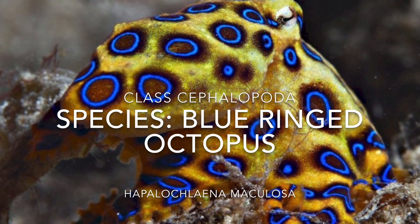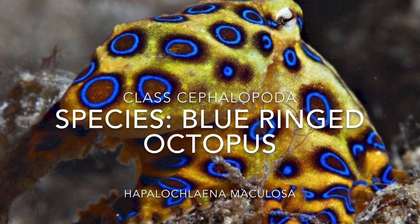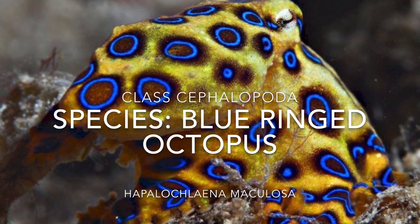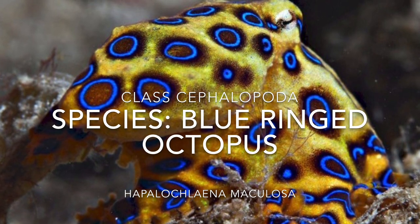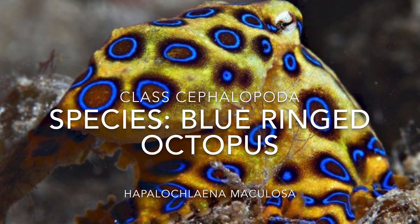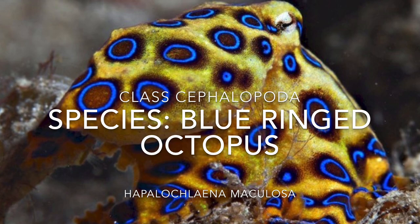Today we will be continuing our trek through ocean classification and the different kinds of stuff found in the ocean. Today we will be talking about one of my favorite ocean creatures, and that is the blue-ringed octopus, under the phylum Mollusca and the class Cephalopoda.